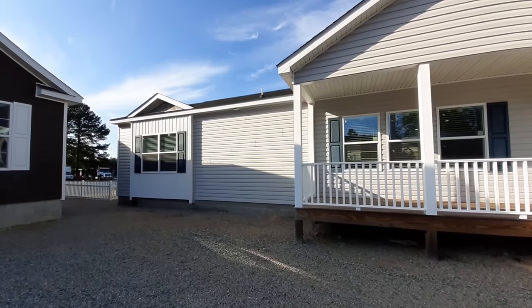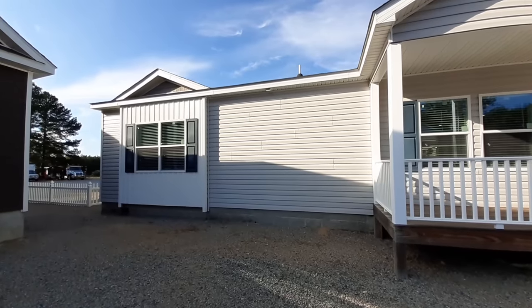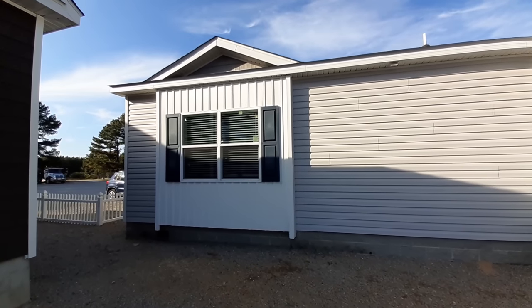Now I know y'all are wondering where can I find this really nice home? Well you can find it at Homes by Vanderbilt in Sanford, North Carolina.